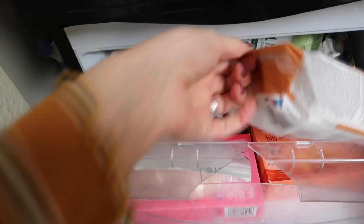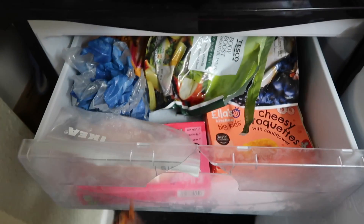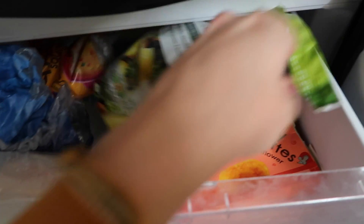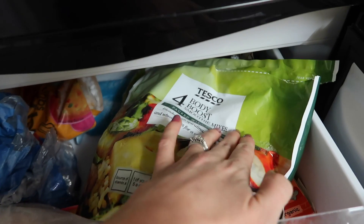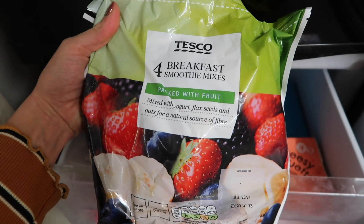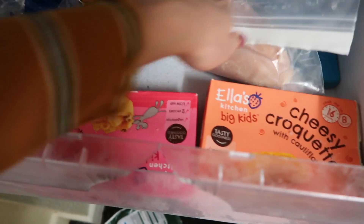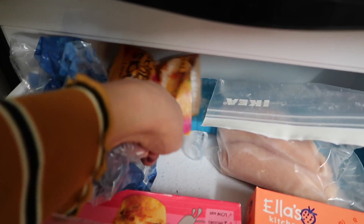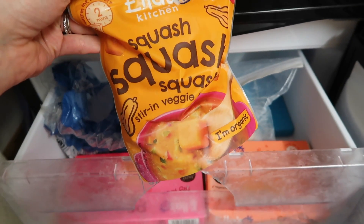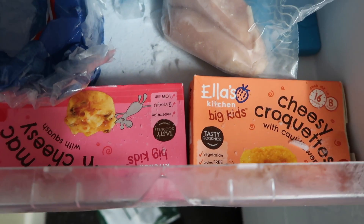Now on to the freezer. Let's start with the top drawer. Some ice because we like ice for our gin and wine. Some mini Danish pastry selections for the weekend. Then in here I have two smoothie mix things - that one is a body boost smoothie mix and this is a breakfast one, which sounds nice, that one's not been opened yet. Then down here we have some chicken and some of those Ella's Kitchen little veggie cubes you can stir into sauces to make them more healthy. And some Ella's Kitchen cheesy croquettes and mac and cheese bites.